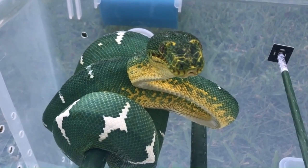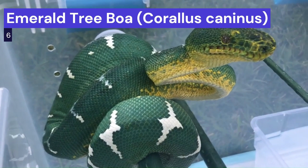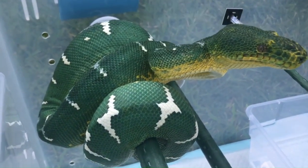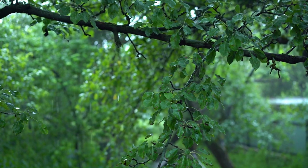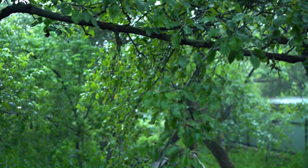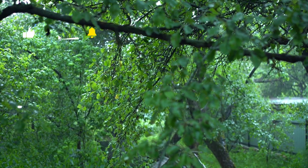Our next beauty on the list is the emerald tree boa, scientifically known as Corallus caninus. Resembling the green tree python, this stunning snake also calls the rainforests of South America its home. Prepare to be captivated by its rich green hues and distinctive patterns.